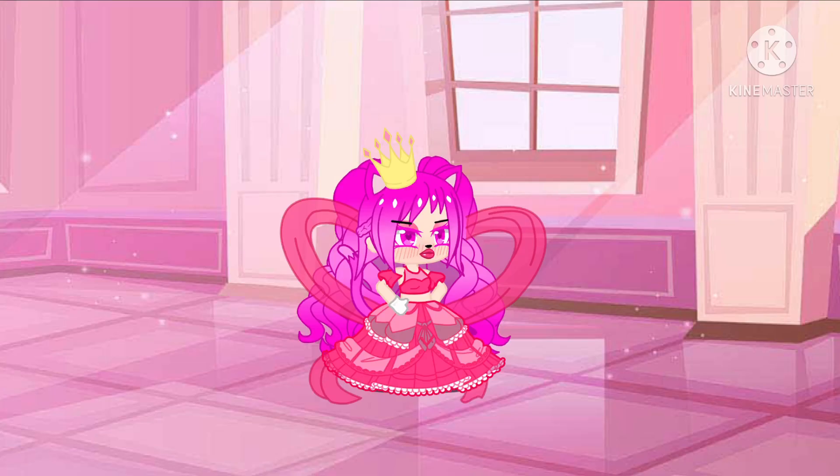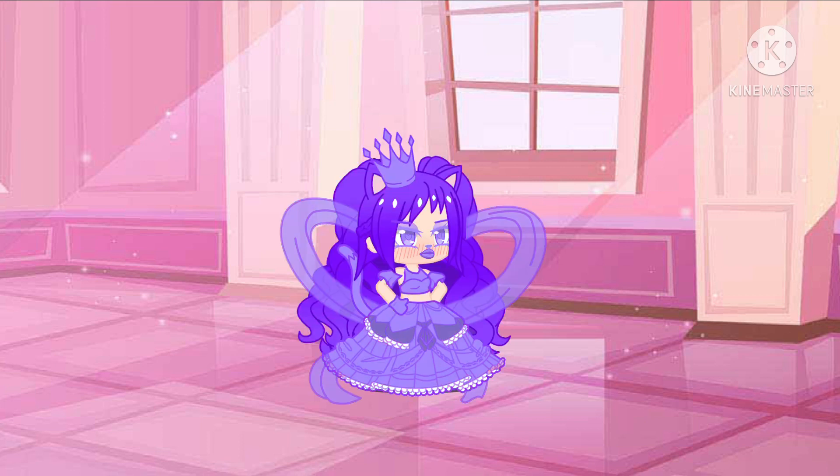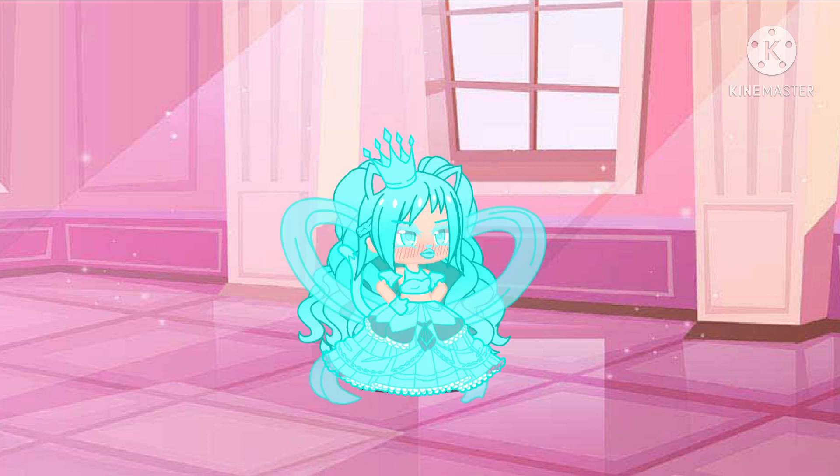The main color that this species comes in is hot pink. However, it is possible to see a purple Gotcha Life Spoiled Brat, and, even though it's extremely rare, you can sometimes see a bluish-teal spoiled brat.